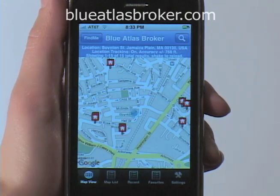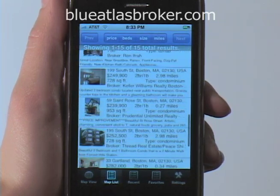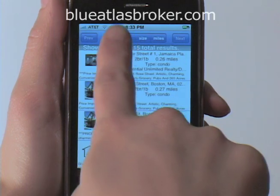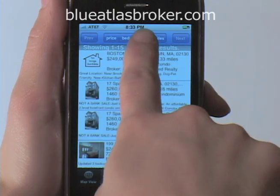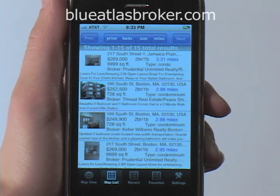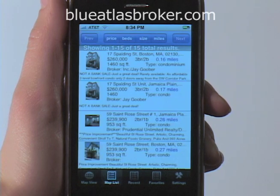I can go back to the map and look at another property, or I can select the list view, which gives me the map results in a simple list. In the list view, I can sort the results by price, number of bedrooms, square footage or by distance from my location. Blue Atlas lets me go back and forth between the map, the list of all properties in the area, or the detailed listing.